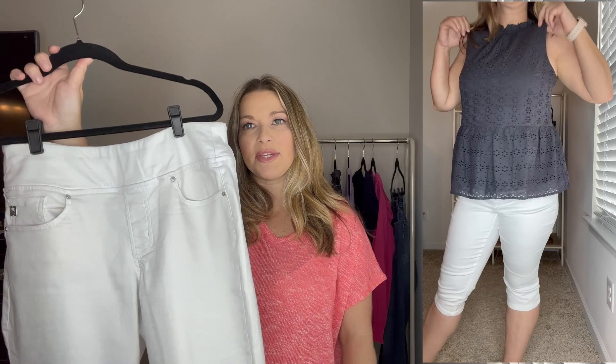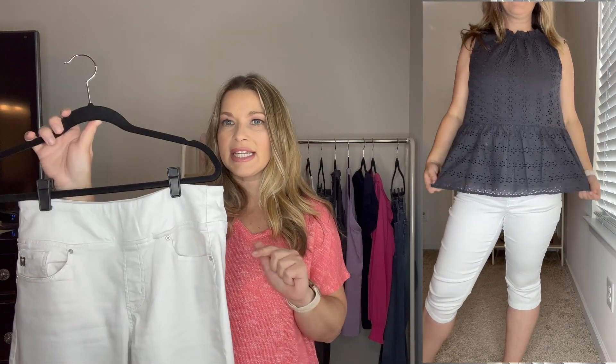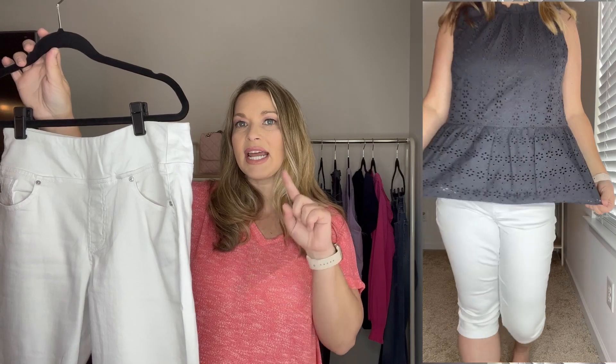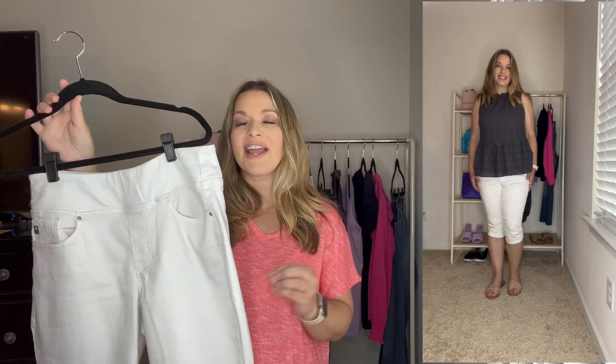I paired the eyelet top with these petal pushers from QVC. They're a pull-on style in white and I size up one, so I got them in a size eight. They come in regular, petite, and tall so they fit all heights. They have a great stretch and I thought gray and white looked really pretty together. I finished the look with those same blush slides for a great neutral look — you can always pop a color with a handbag if you want.